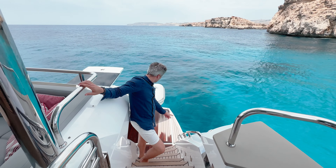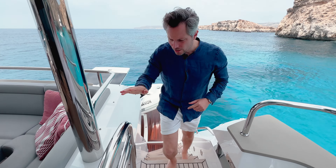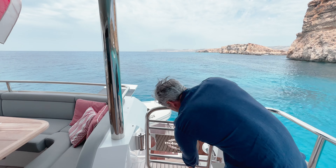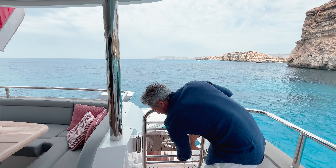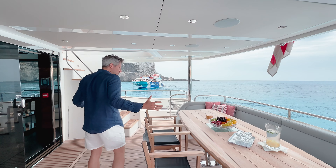The aft cleats are great for cross lines in the marina, and for safety you have doors that lock in place — so if you have kids, this is a good way to keep them safe. Now let's move over here to the generous aft cockpit space.